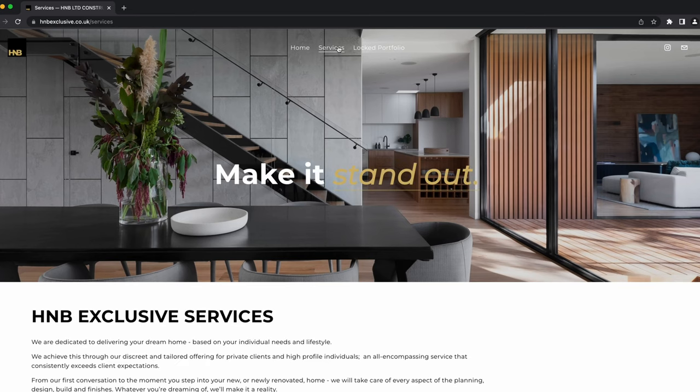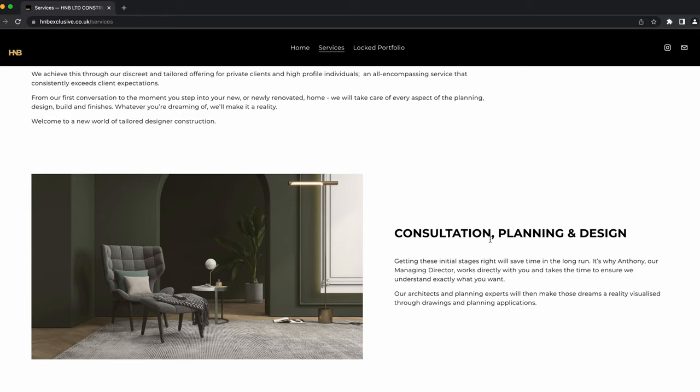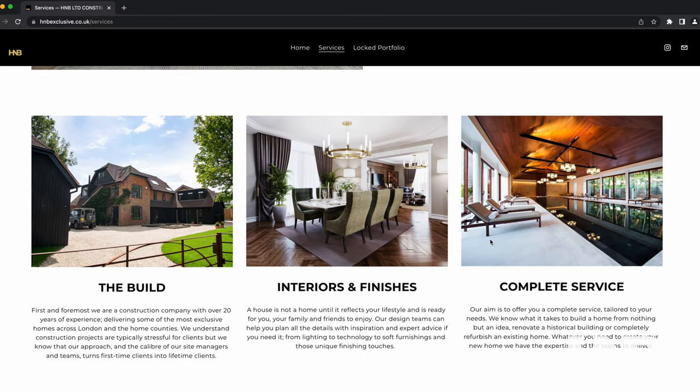We're ambitious and part of that means we want to do more than just construction. We want to bring in the architecture, the interior design, the planning and everything in between. So we've launched H&B Exclusive and this photoshoot today is really going to set the website and social media up and put a bit of personality to it.